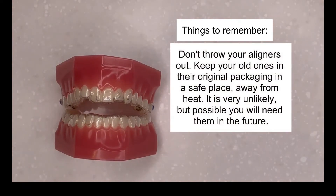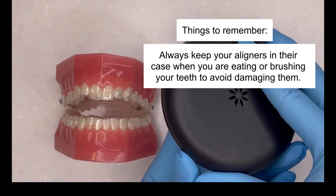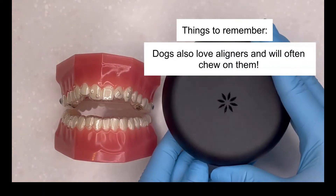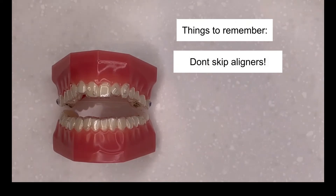Don't throw your aligners out. Keep your old ones in their original packaging in a safe place away from heat, as it is very unlikely but possible you will need them in future. Always keep your aligners in their case when you are eating or brushing your teeth to avoid damaging them — dogs also love aligners and will often chew them. Only change the aligners exactly as prescribed by your orthodontist. Aligners can feel loose prior to completion of the prescribed time, but do not move on to the next aligner — treatment will not track. Don't skip aligners.